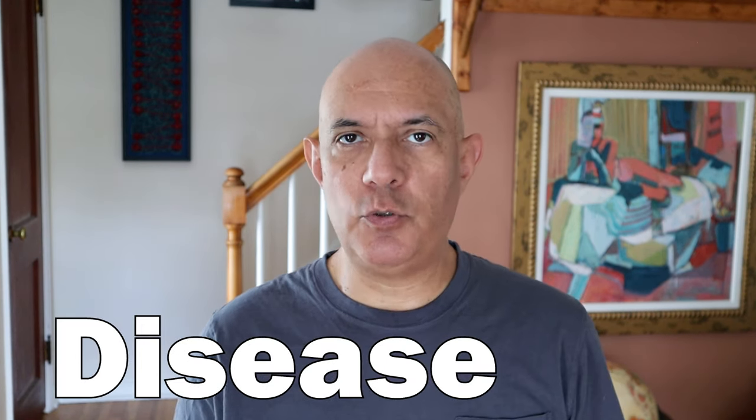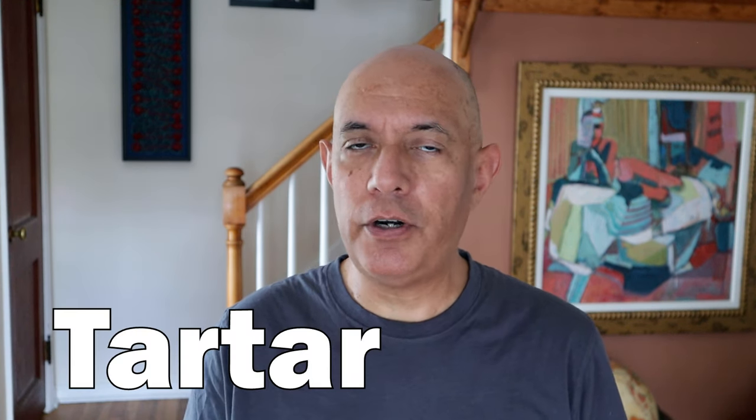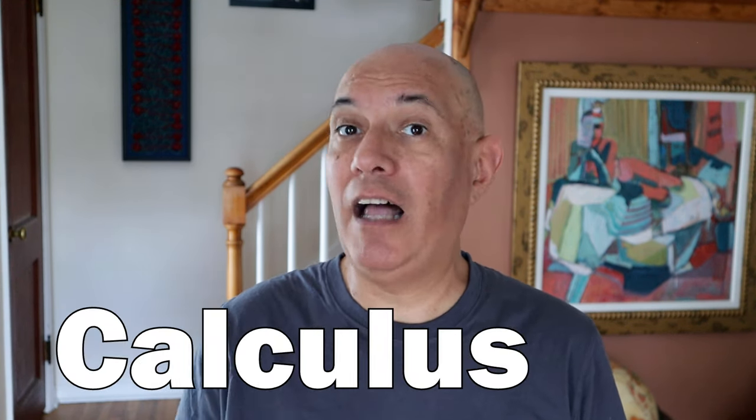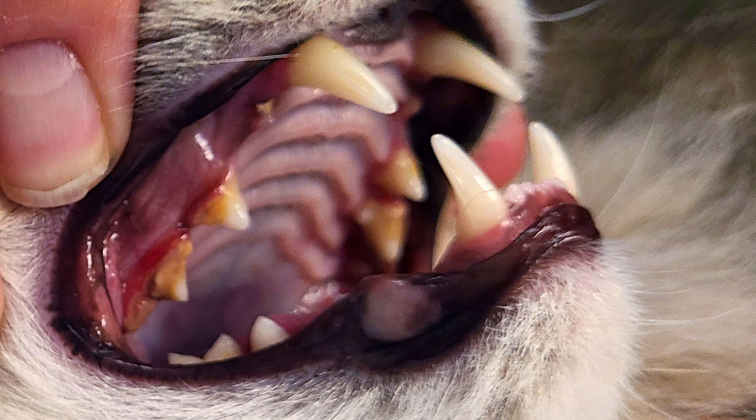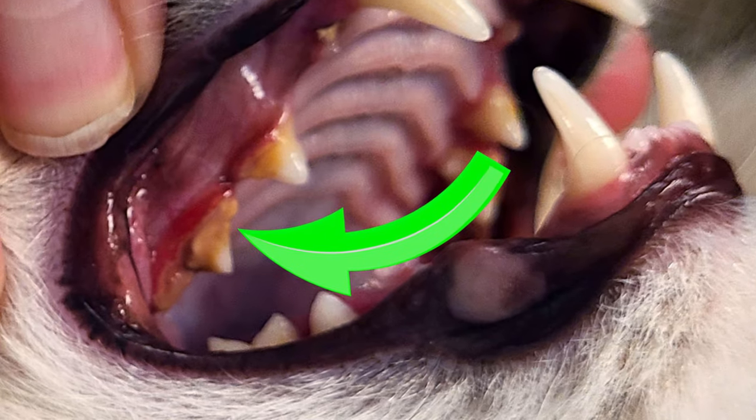The problem is called periodontal disease, which starts with a film of plaque — basically a film of bacteria — forming on the teeth. This plaque then hardens into a mineral composite called tartar, or in some cases called calculus by dentists. In this photo of Mr. Muffin's mouth, you can clearly see the tartar and the red irritated gums. If periodontal disease is not treated, it can lead to bad breath, pain, and even tooth loss in your cat.